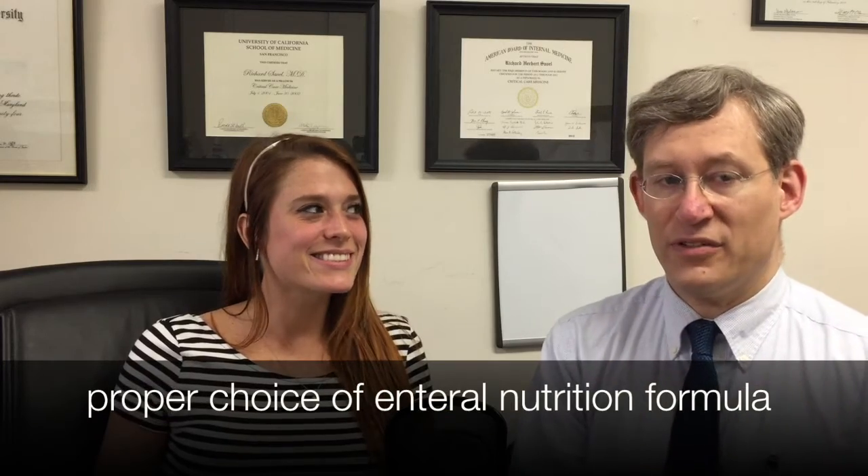Hi everyone, Rich Savelle here. In today's educational video we are going to be speaking with our registered dietitian, Serena Hunt. Today's video is on how to choose the proper enteral formula for your critically ill patient who requires enteral nutrition. This comes up quite frequently on our rounds in the ICU.